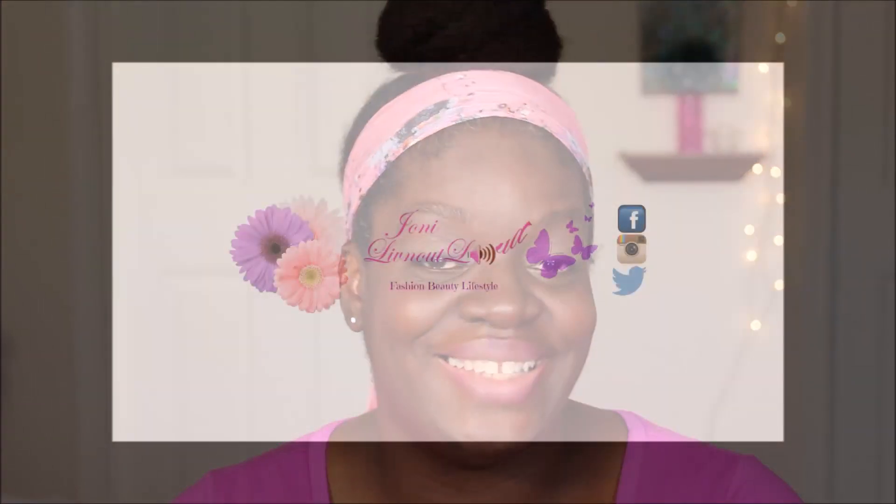Hey everybody, welcome back to my channel. Today is going to be a five minute makeup tutorial collaboration with my YouTube friend Danny's Journey web series — I'll put a link to her video down below. If you want to find out how I got this look in less than five minutes, stay tuned.